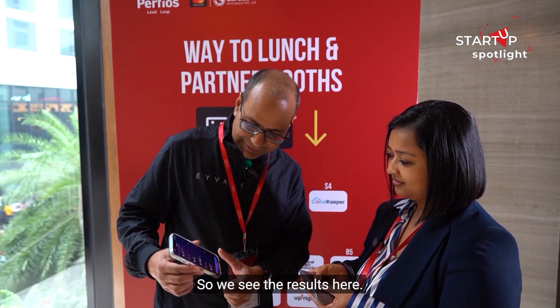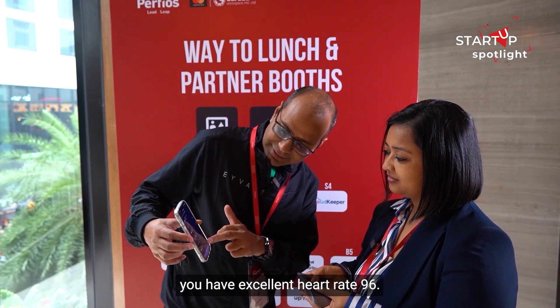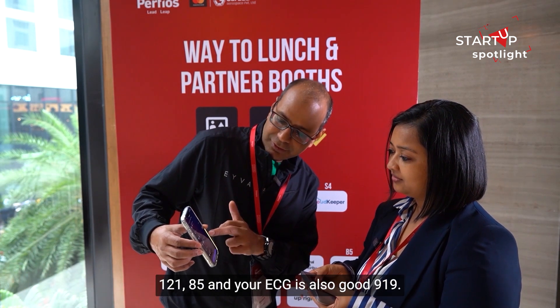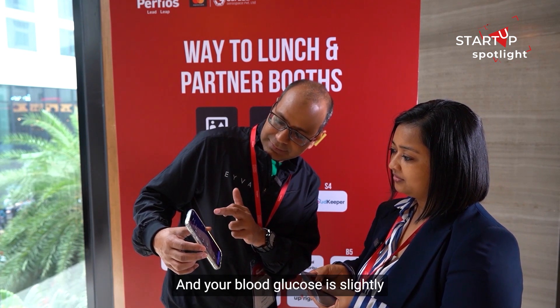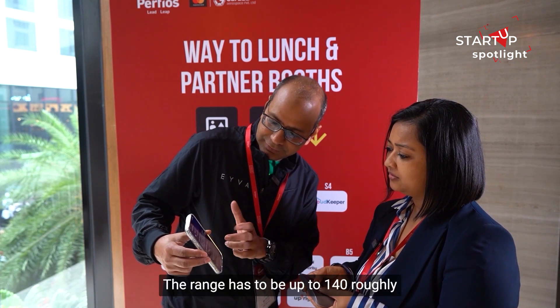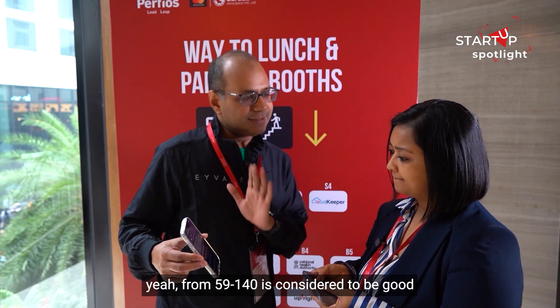So here are the results. You have excellent heart rate of 96, blood pressure which is also excellent at 121/85, ECG is also good at 919, and your blood glucose is on the slightly higher side.